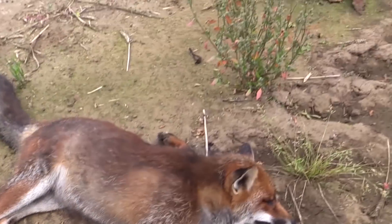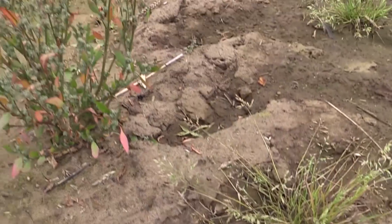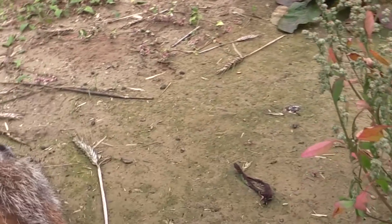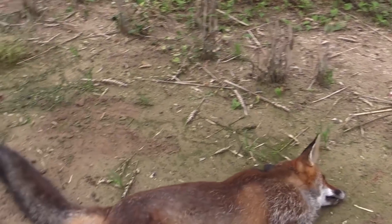It's a good fox to get — it's a good mature fox. And it looks like it's a dog fox. So that's fantastic.